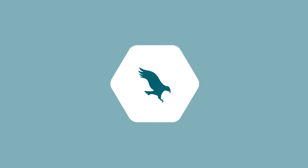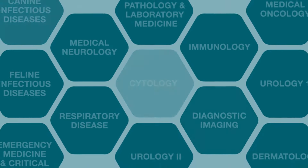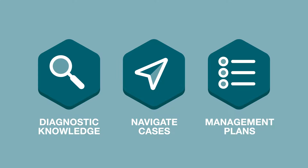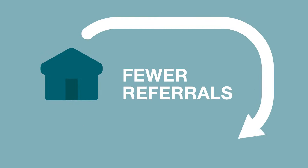The modules are packed full of a broad spectrum of subject areas key to everyday practice. The aim is to build your diagnostic knowledge, improve your skills at navigating complex case problems, and create thorough case management plans. These skills should help you to lower the need for referrals and deal with more cases in practice.